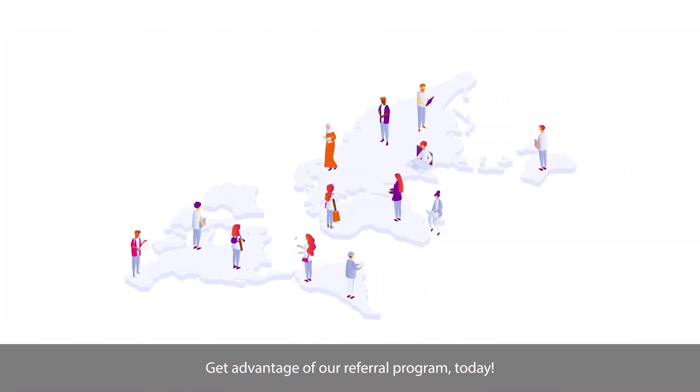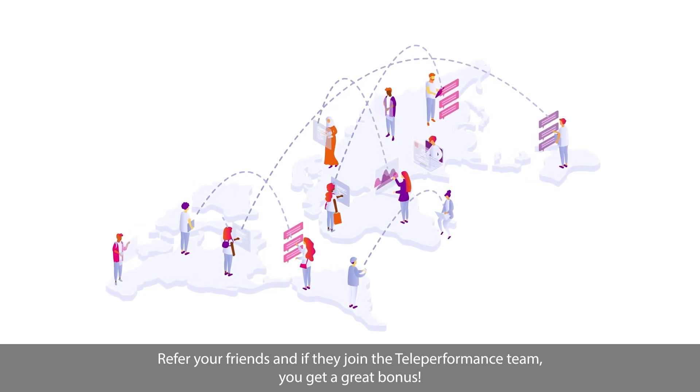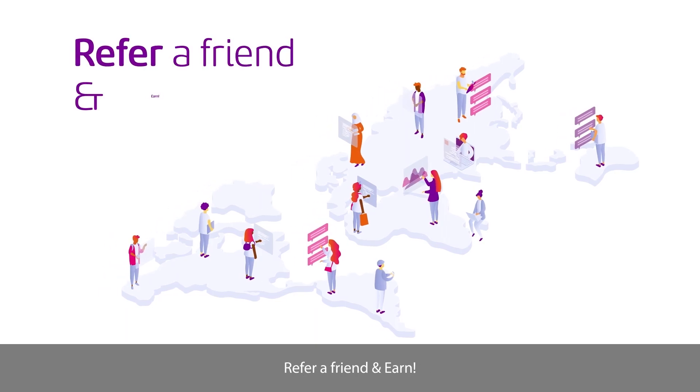Get advantage of our referral program today. Refer your friends, and if they join the Teleperformance team, you get a great bonus. So, what are you waiting for? Refer a friend and earn.